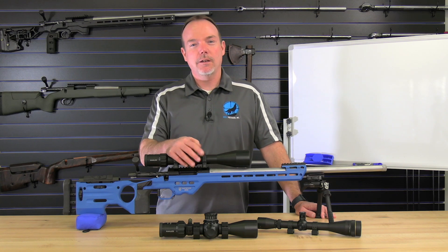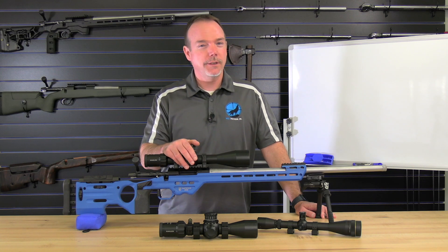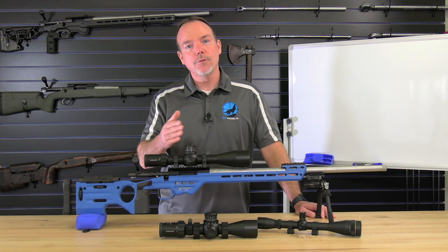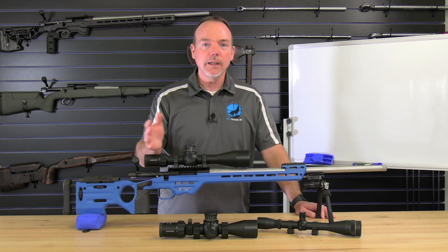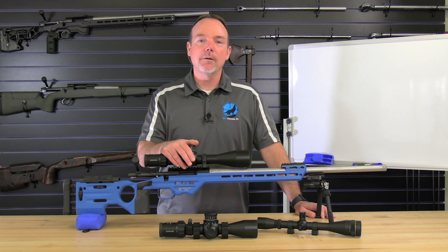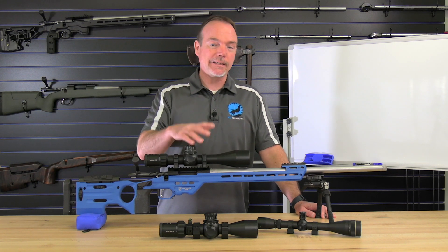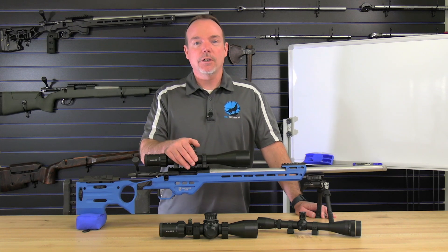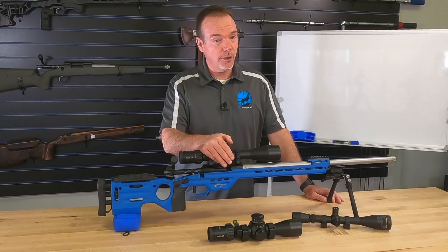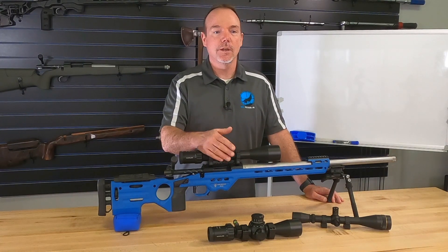The most important reason to go mils is if you're shooting matches or with other people in long-range shooting — there's a really good chance they're shooting mil-radian and speaking that language. Very few people can quickly translate minutes to mils on the fly. Your spotter will call corrections in mils, not minutes. As I say: if you're going to France, learn to speak French. If most people are shooting mils, join the team, speak the same language, and use that information faster and more efficiently.